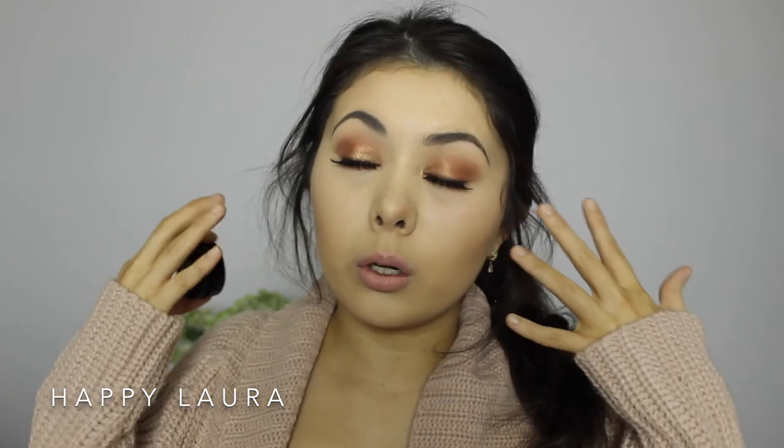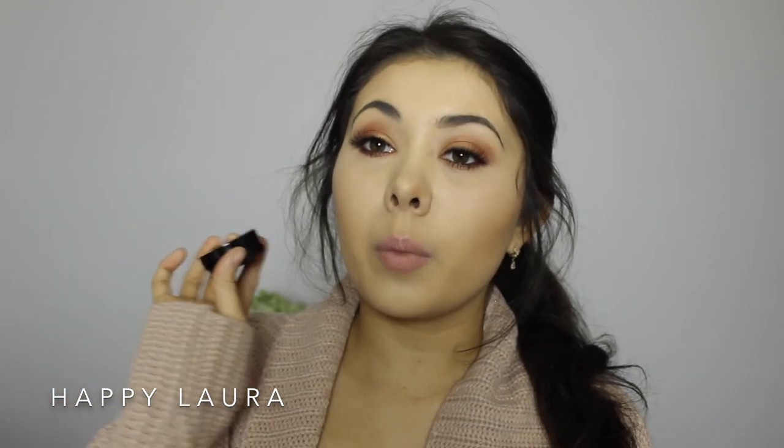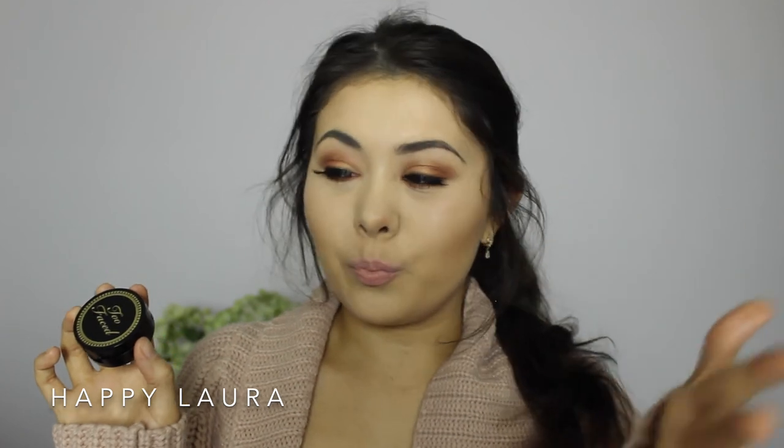Overall I wouldn't repurchase unless they changed the packaging and maybe got rid of the brush or made it cheaper. So far it's a good product and I would recommend it if you're wanting something for a wedding day, a formal event, or a one-off occasion where you want really good brows to last all night long. But it's not something I would repurchase on the regular. Good product overall, but it dries up really fast — that's my overall opinion.